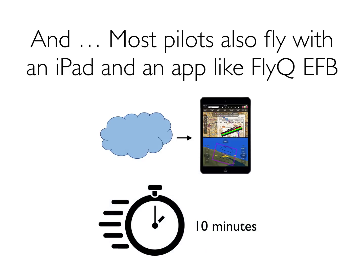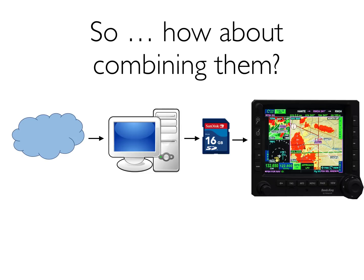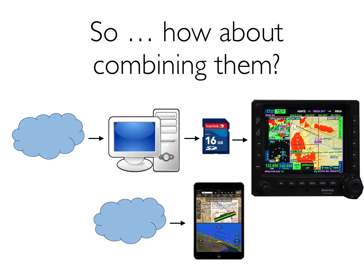It takes maybe 10 minutes — very quick, very simple. So that got us to thinking: how about combining the two together? You take the download system that you have for certified avionics — cloud to PC to data card to device — and then you take the simplified system for the iPad, cloud directly to iPad, and you cut out most of the steps.